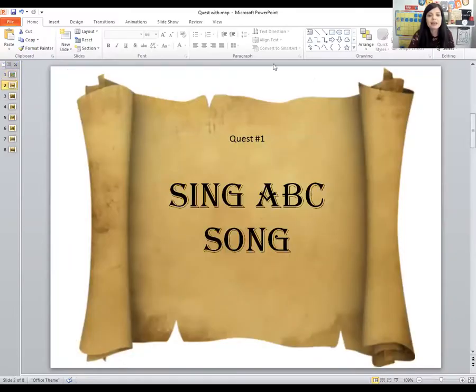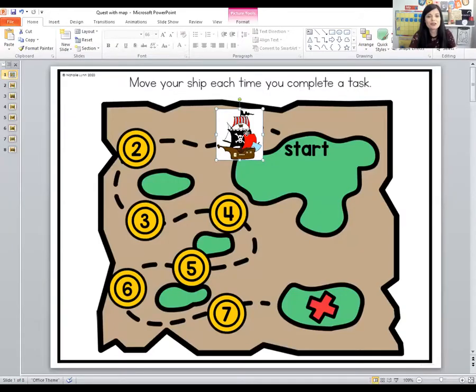It's time for another quest card. The next thing says to sing the ABC song. Are you ready? A B C D E F G H I J K L M N O P Q R S T U V W X Y and Z. Good job! We need to move our pirate ship another space on the map. You've just collected another golden coin. You're doing a great job.